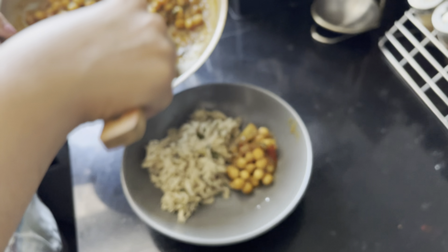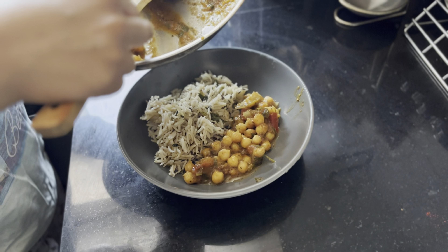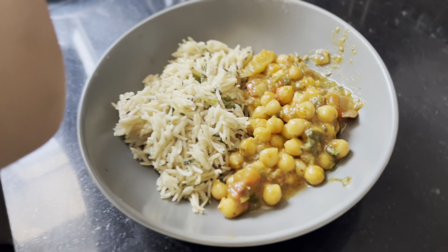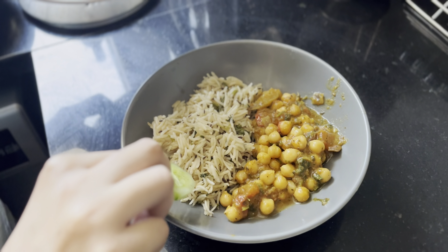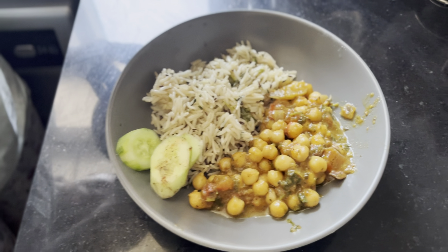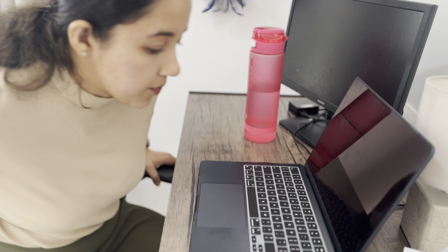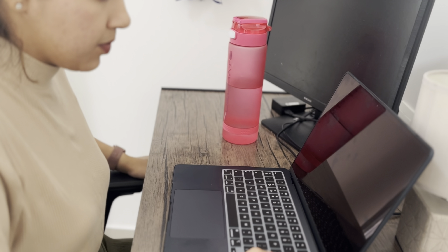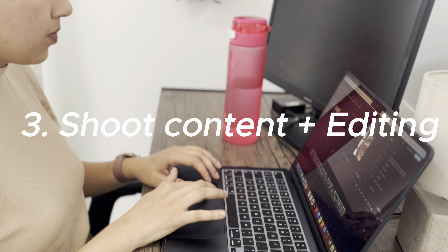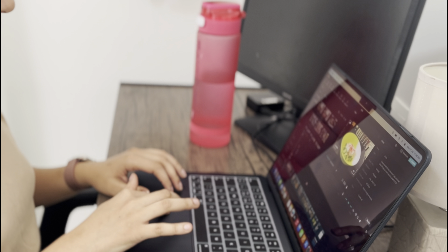Here it is — the simple weight loss recipe. Dieting need not be frustrating; it can be simple and delicious like this. Give it a try! After lunch, I took a short nap and then shot some reels for Instagram, and later spent time on editing work.